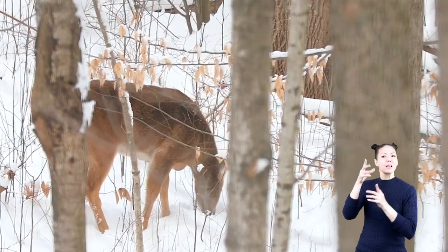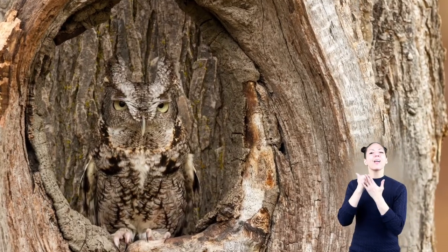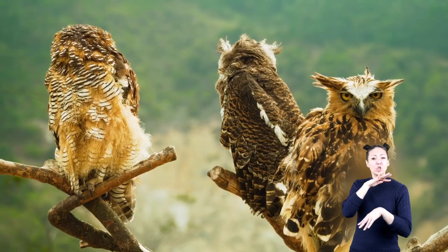Squirrels, white-tailed deer, and various brown owls are made up of earth-toned colors. These colors help them blend into the trees and dirt in their environment.